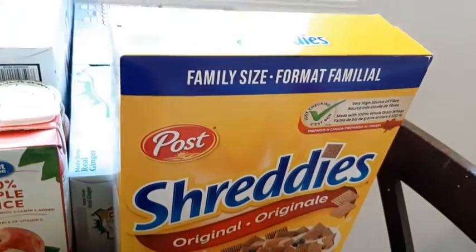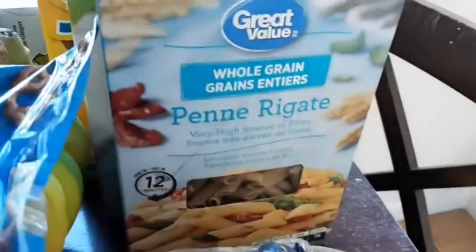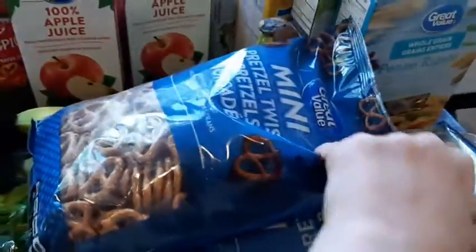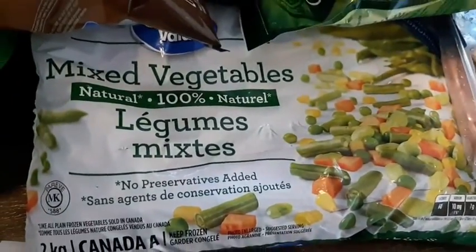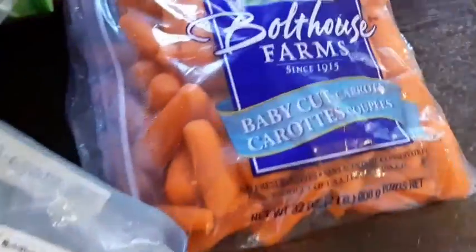We got a family-size box of Shreddies — that's the girls' favorite. Pasta for supper, two bags of pretzels, bananas of course, two things of frozen broccoli, and a loaf of bread for the girls' sandwiches. We got a big thing of mixed vegetables that we eat all the time, and a package of ham and chicken — that's a family favorite.